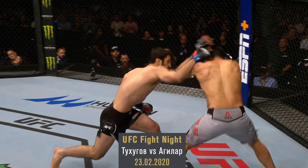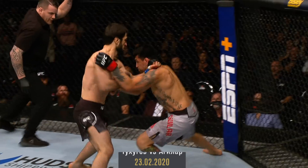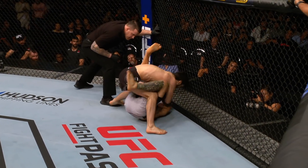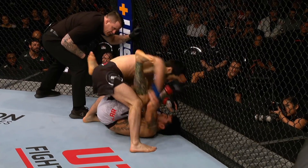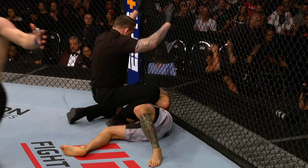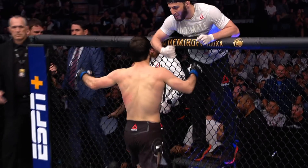Big left hook! That sends Aguilar stumbling. He hasn't regained himself yet. Massive uppercut twice! We're back! Tukogov pouring on the pressure. Aguilar is covering here, but he's in a bad spot. He's taking some shots. He's tempted the finish — he gets it! Wow! Tukogov gets the finish here down under.